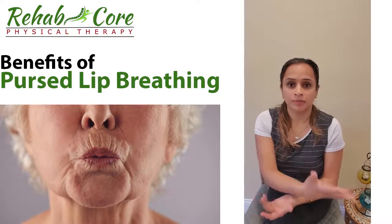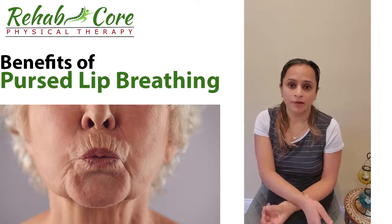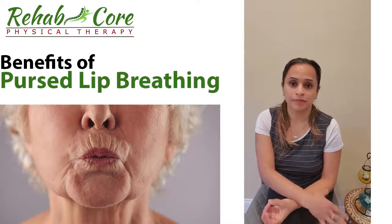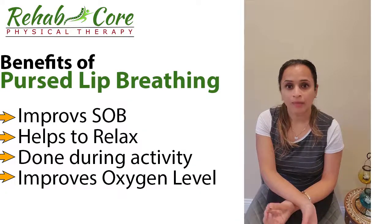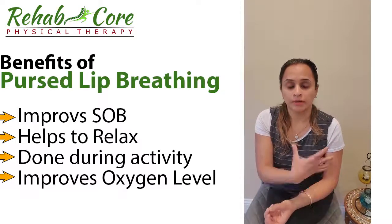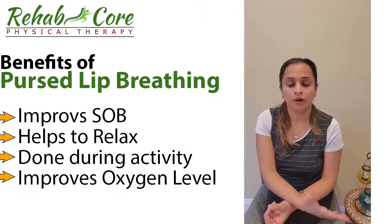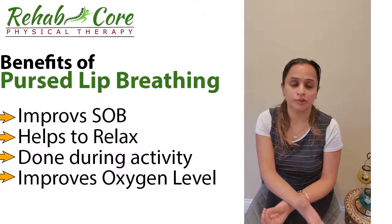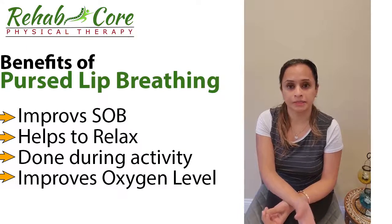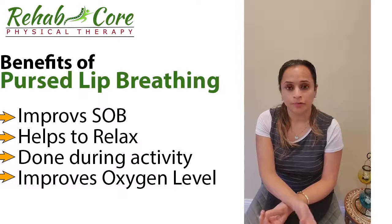You can practice pursed lip breathing during an activity. In general, people with lung conditions can do it every two hours for five minutes. Pursed lip breathing helps to decrease your respiratory rate and heart rate, calms you down, promotes well-being, and works on and relaxes the nervous system.